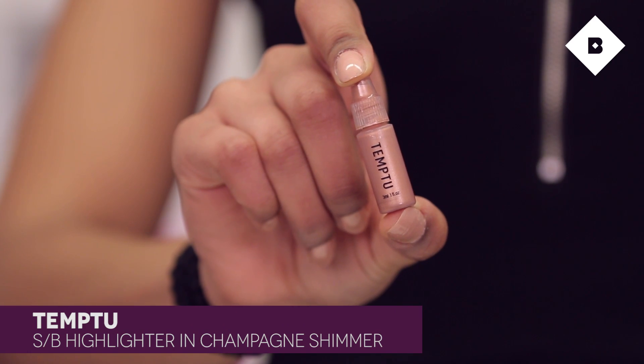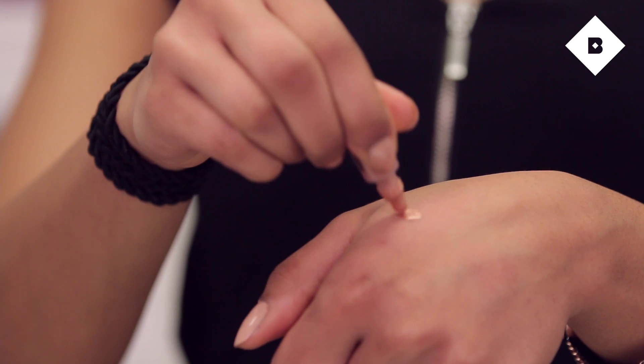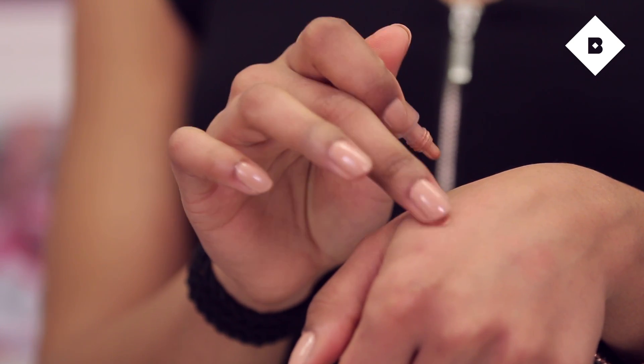Next I'm going to tell you about the TEMPTU highlighter in Champagne Shimmer. If you have my skin tone this color is going to look great on you, but I've also seen people with lighter skin tones use it and it looks great on them too, so it's very versatile. This is the sample size — you can purchase the full size on birchbox.com. I got this months ago and I'm still using the sample. I rotate my highlighters but this one's my favorite. I usually dab it on the top of my hand to control the amount, then dab it on the places I want it and blend with my fingertips, sometimes with my Beauty Blender.